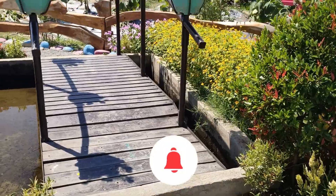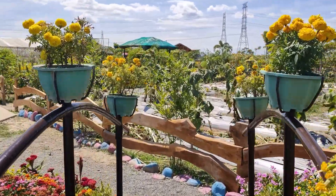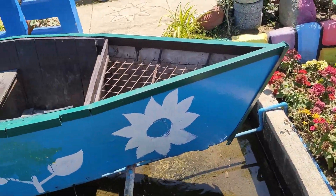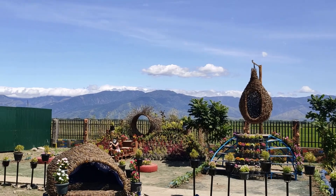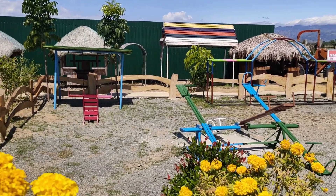Here there is a mini bridge so you can walk over it, and there's a sunflower over there. You can also see there's a boat or banka. On that side there's a different kind of maze, and on this side there's a playground for the kids.